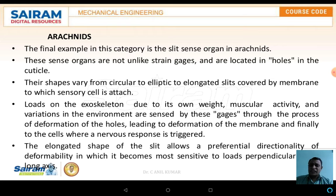The arachnid comes under the category of insects — specifically, the spider. The sensory organs are not only strain gauges but also locate holes in the cuticle. Their shapes vary from circular, elliptical, and elongated slits covered with a membrane to which sensory cells are attached. The load on the exoskeleton due to its own weight, muscular activity, and environmental variations are sensed by these gauges through deformation of the hole, leading to deformation of the membrane and finally triggering a nervous response in the cell.